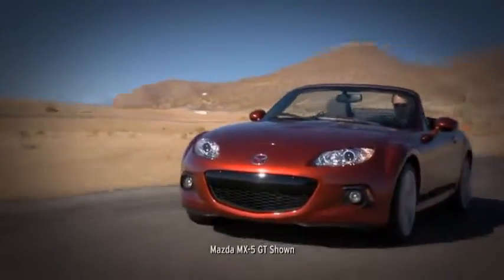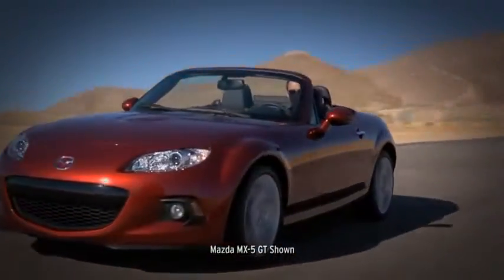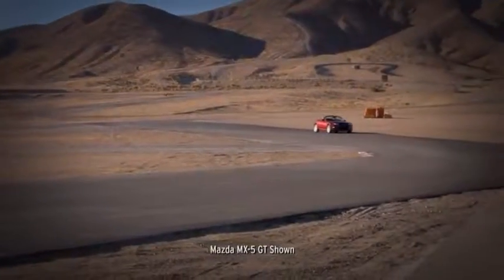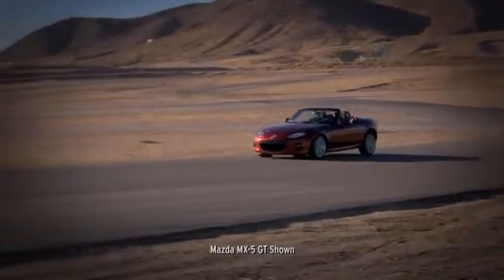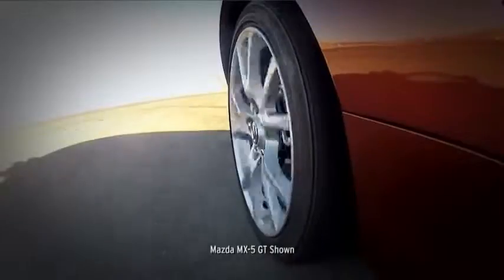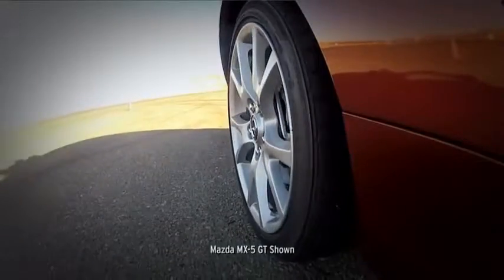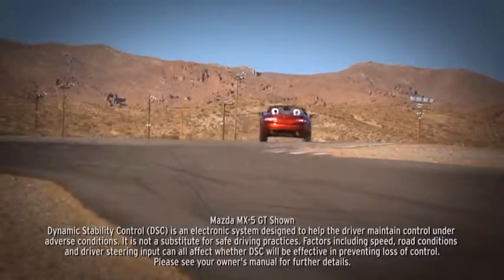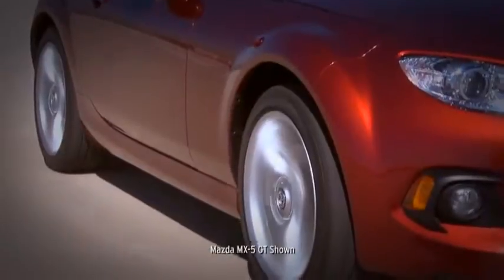Mazda took no shortcuts when it came to the MX-5 Miata, and safety is no exception. Every MX-5 is equipped with advanced dual front airbags and side impact airbags to help protect you and your passenger. Also standard are four-wheel anti-lock brakes for controlled and confident stops. Electronic brake force distribution determines how much braking effort goes to the front and rear brakes under different load conditions. Standard dynamic stability control counteracts over- and understeer to help keep you glued to the road. A standard tire pressure monitoring system also alerts you when tires become critically low.